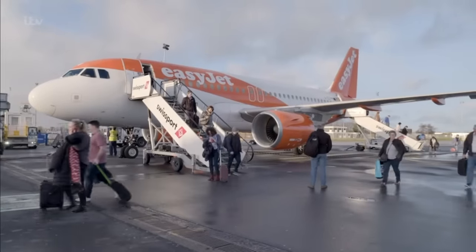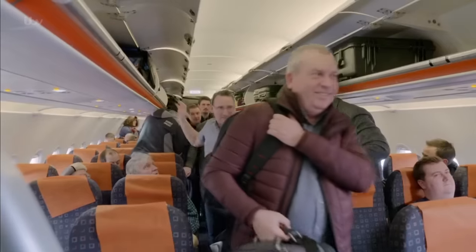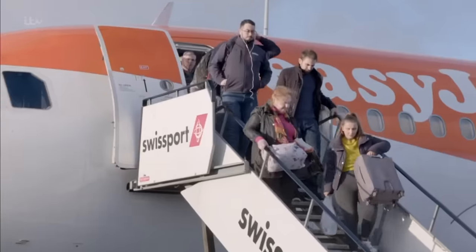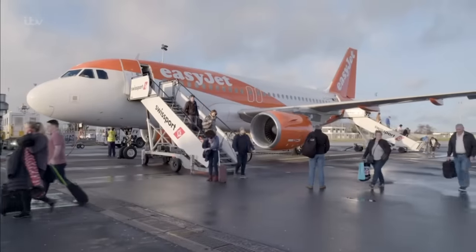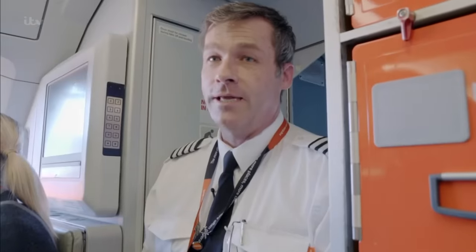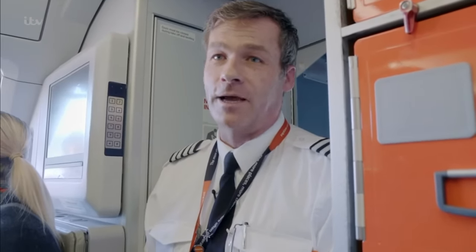While his passengers are relieved to be back on terra firma, for Captain Steve and First Officer Ajit, this is only the beginning. It was okay — it's not as bad as it will be back into Newcastle, but that was a good one.